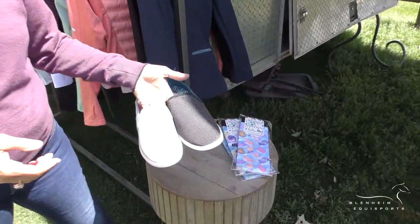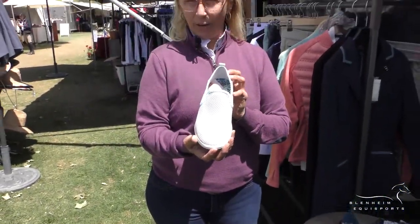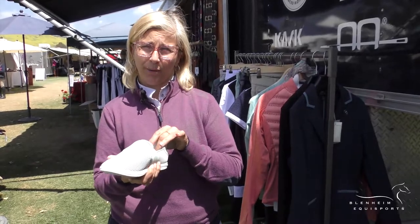Then we have a new style of the Olakai shoe, the Haleiwa. It is super comfortable, it has arch support, it's made for the sand and you can wash them.